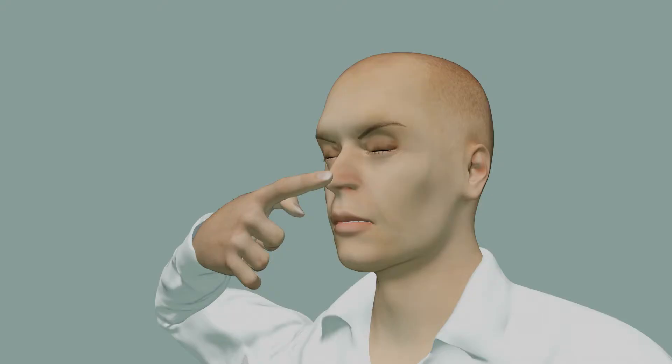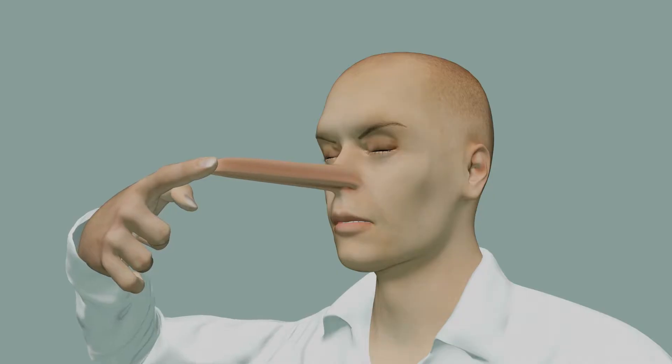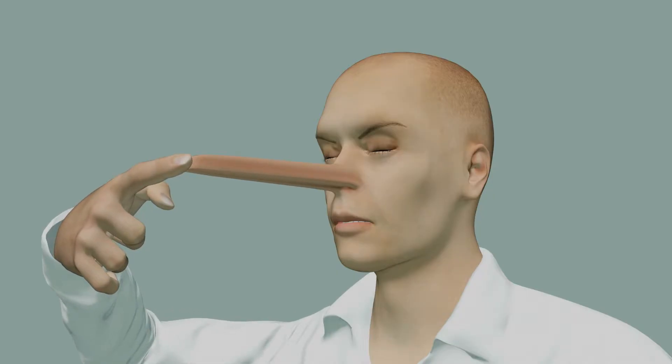So, can proprioception be fooled? Even though this is such an important sense that gives us an idea of our own body ownership, it can be relatively easily bamboozled. In the experiment I asked you to perform at the beginning of the video — where you close your eyes and touch your nose with your finger — if the arm that is touching your nose was vibrated, this would give a sense that the arm was extending or straightening out. Since you're still touching your nose, there's still sensory information about nose touching. Your brain would then perceive this as your nose growing, in a phenomenon called the Pinocchio illusion.